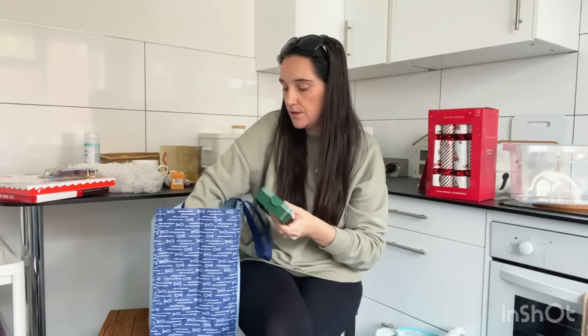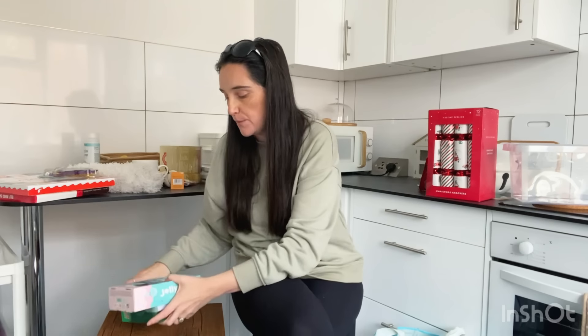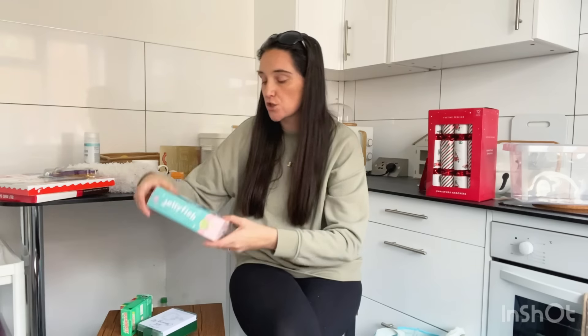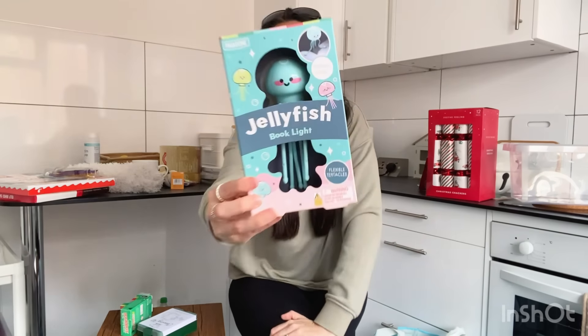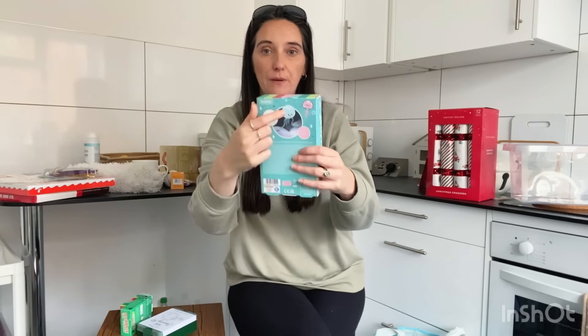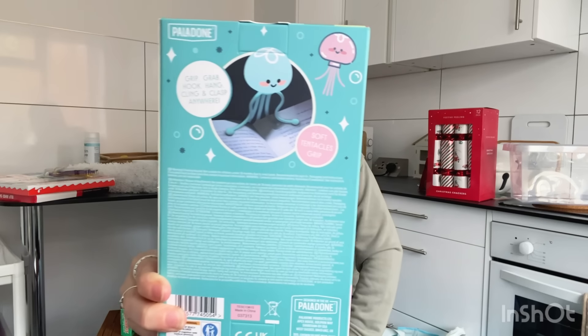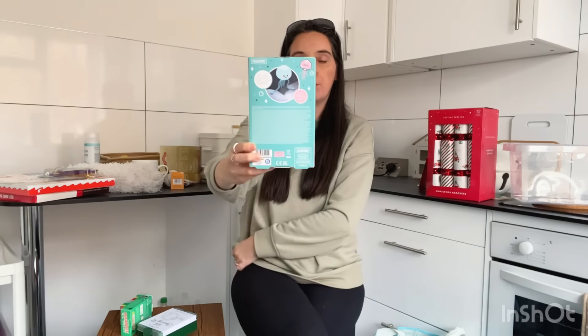Now I've got some bits from Tesco — they've got some really cute wacky gift ideas in there at the moment. This one I just thought was so adorable — it's a jellyfish book light. Jessica likes to read before she goes to bed to help her drift off, so I thought this was absolutely perfect. That was priced at £5.